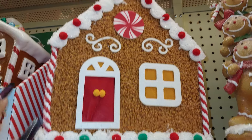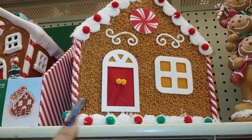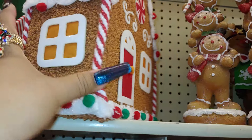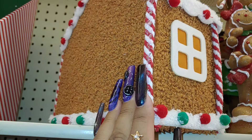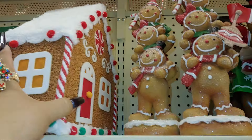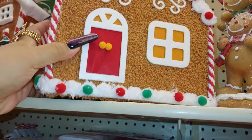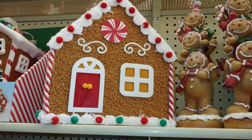It's so cute, look at that. It has little gumball sprinkles, it has icing, the huge peppermint on top. Look at the windows — that's the back of it right here. That is cute. Little house here — gingerbread house. That is cute for decoration.